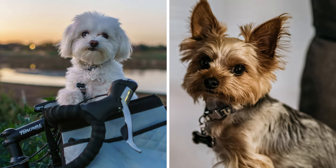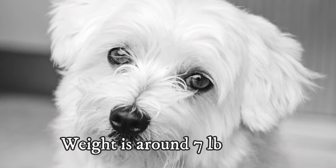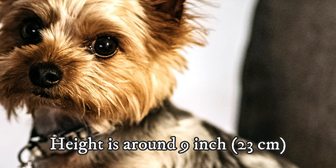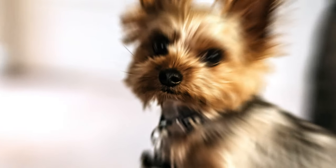When it comes to size, these two dogs are pretty much the same, with an average weight around 7 pounds (3 kilograms) and height around 9 inches (23 centimeters). On average the Maltese is a little bit bigger, but the difference is unnoticeable.